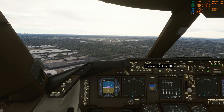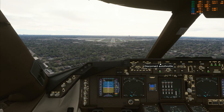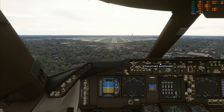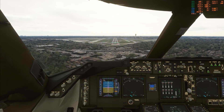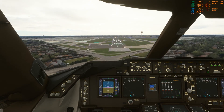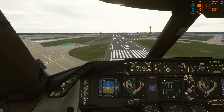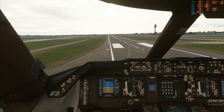400. 300. 200. 100. 50, 40, 30, 20, 10. Yeah.